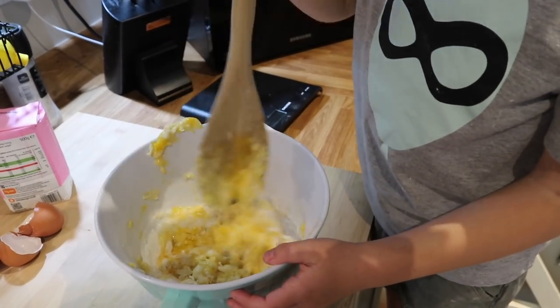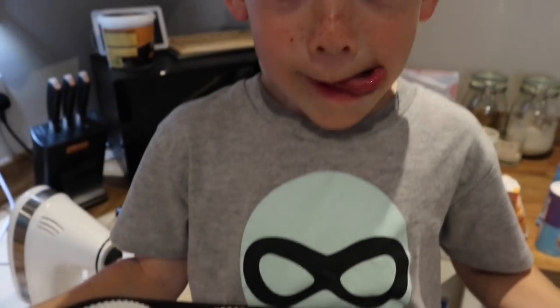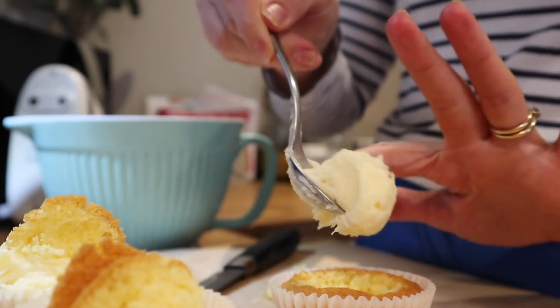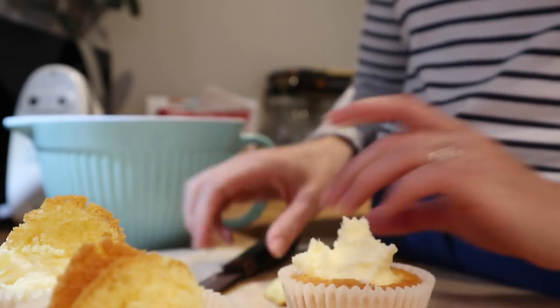So we are baking simple butterfly cakes today - I will pop a recipe below for these. Just be prepared for it to get a little bit messy when there's kids involved in baking. We love to cook together but yes, Harry makes a mess!